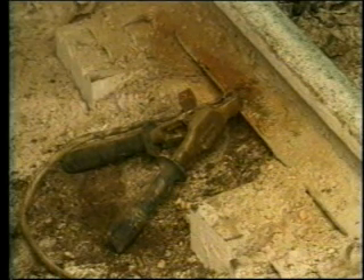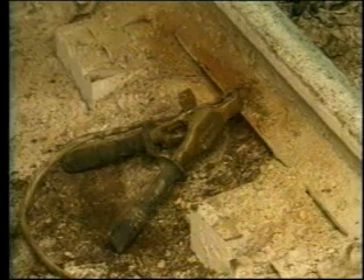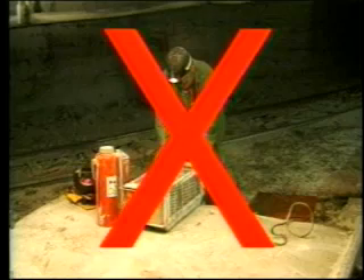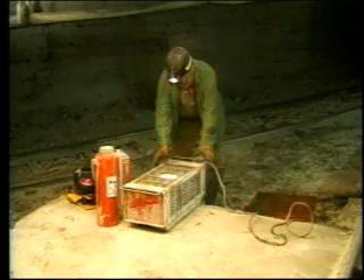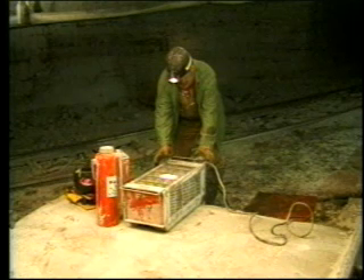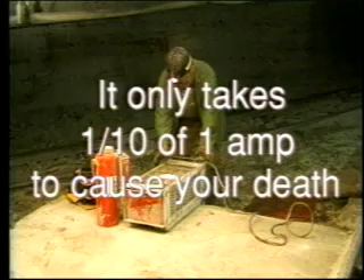In this condition, 300 volts will be on the frame of the bonder. If you touch the frame, you could provide another path for current to flow to the rail. How much current will flow through you and the rail? That will depend on how much resistance your body offers to the 300 volts. If you and your clothing are wet, you provide a good path for current to flow. If your clothes are dry and you are wearing rubber gloves and boots in good condition, you will not provide as good a path for current to flow. But remember, it doesn't take much current flowing through you to be dangerous. It only takes one-tenth of one amp to cause your death. Make sure the frame ground is properly connected to avoid potential injury.